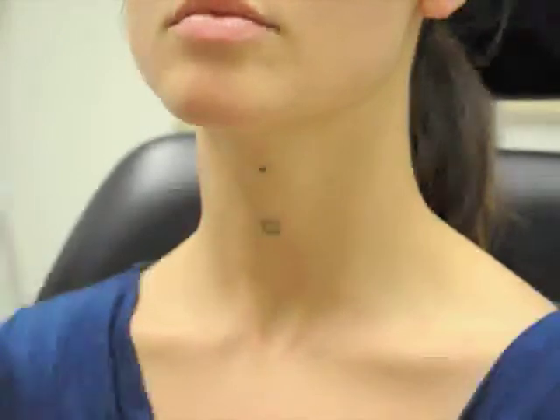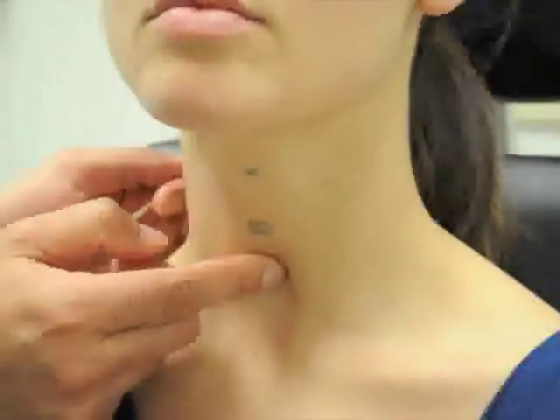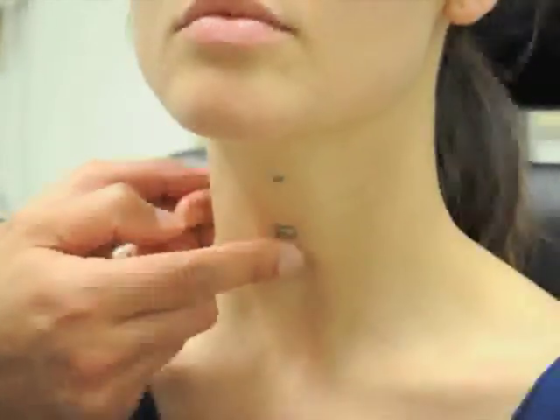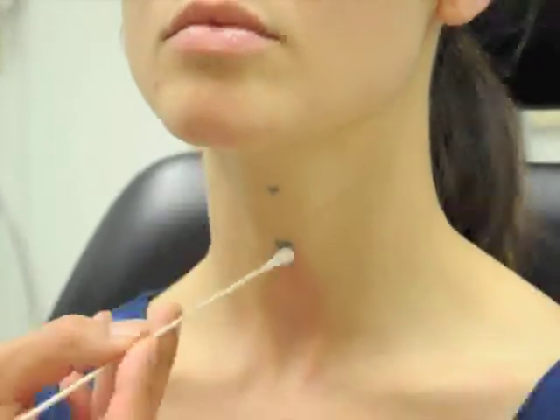If we follow and palpate her trachea, we can feel the rings of the trachea and then a bump. That bump represents the cricoid cartilage.